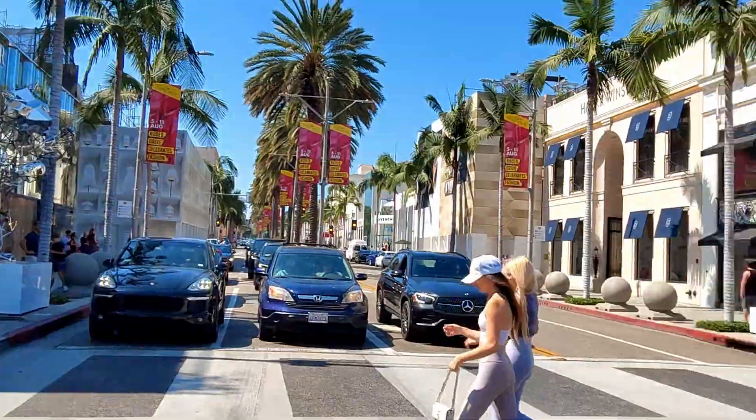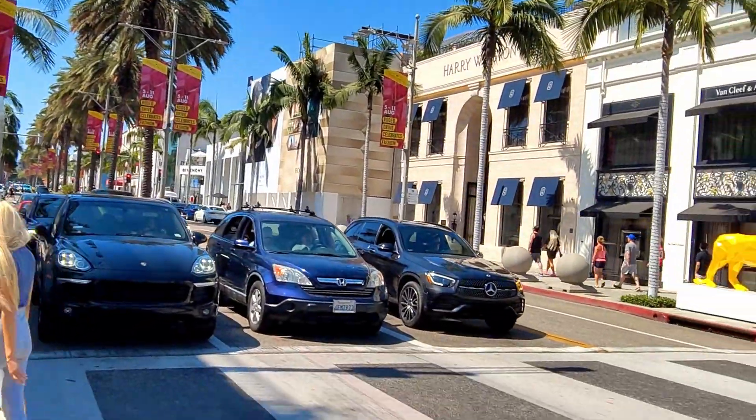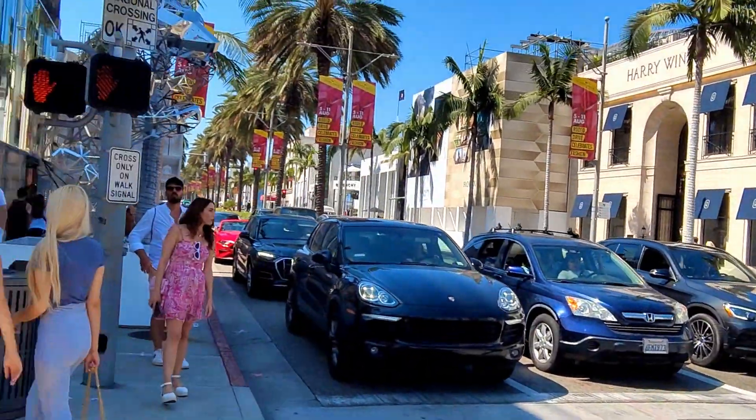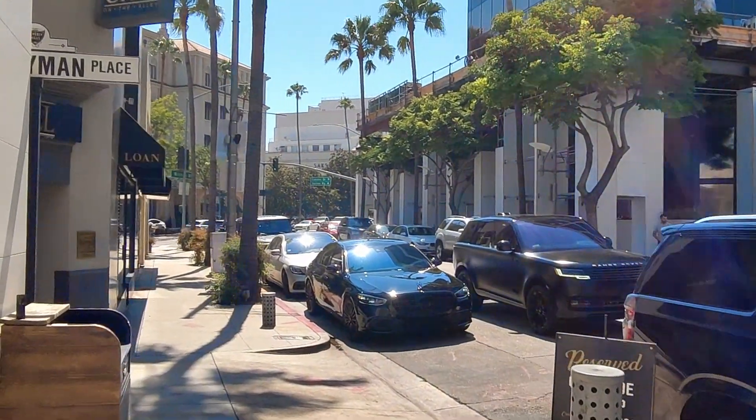This is a very beautiful area. Louis Vuitton here, Burberry, you have the Van Cleef, Harry Winston — so if you want to get some diamonds, these are your spots right over here. I've had my office here for nearly a decade, so I know the locals.